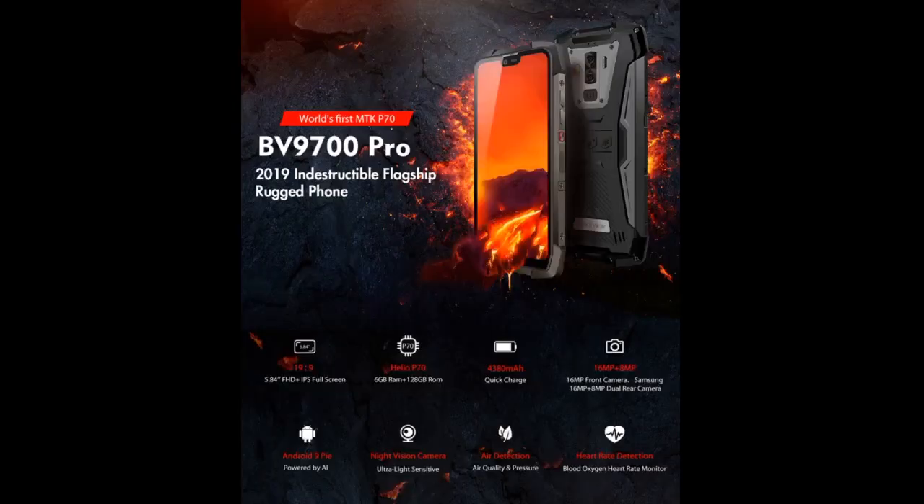The BV9700 Pro seems really good so far. Lots of very cool features built in, including a dedicated PTT button to use with the Zello app for everyone that misses the good old days of push-to-talk.